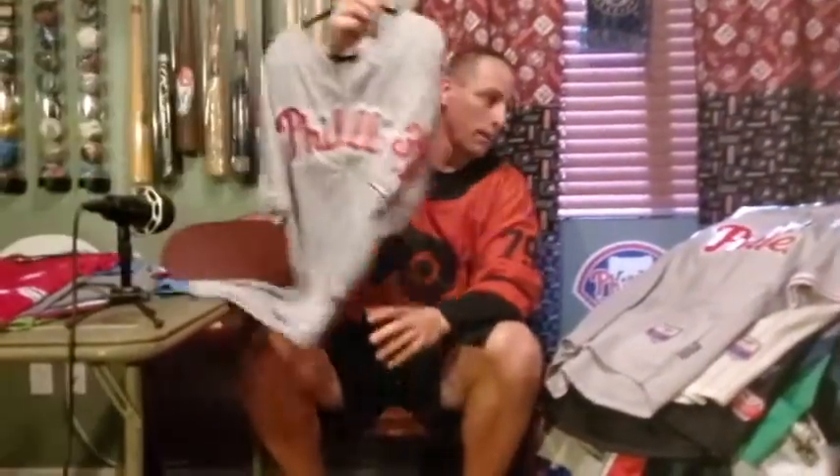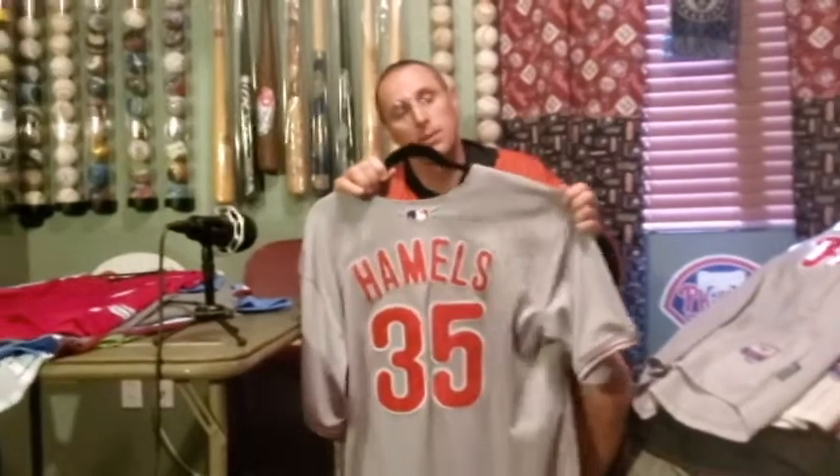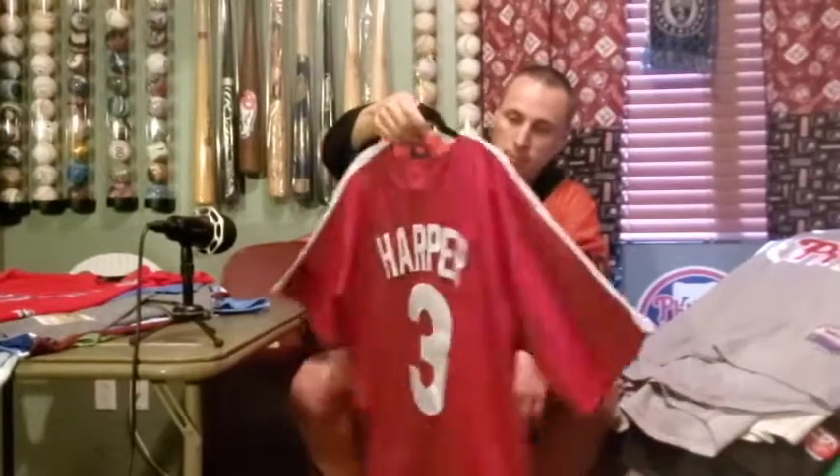Cole Hamels, also in the road gray — another classic, simple jersey. Unfortunately after we signed Cole to that big deal the team kind of went south. We had a chance to re-sign him after he left Texas, and we had a chance again this year and haven't, which is really disappointing because we could have had him for almost nothing. He's done great with the Cubs and now he's with the Braves — he should be back with us.